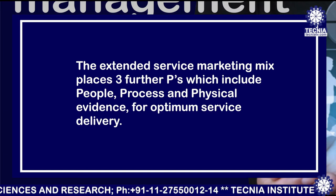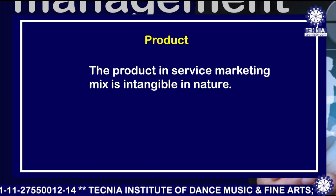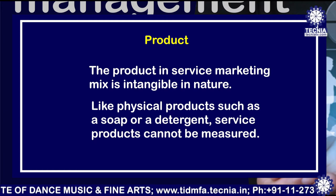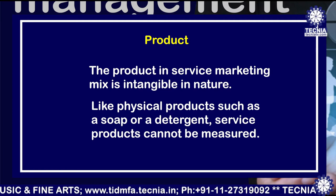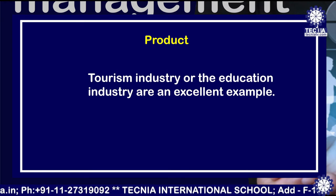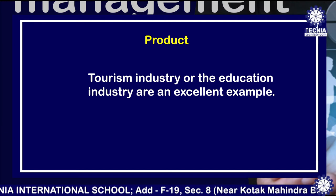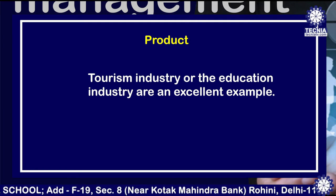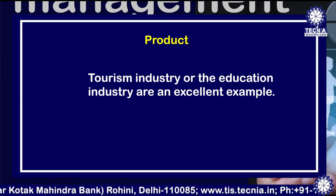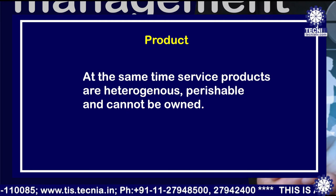The first P is product. The product in service marketing mix is intangible in nature — you really can't touch those products the way you can with physical products like soap or detergent. Service products cannot be measured. The tourism industry or the education industry are excellent examples, because we are not dealing with any kind of physical products — we are offering services. Even in the tourism industry, though products like buses for transport are used, the services provided are the main thing.